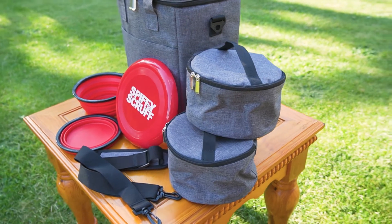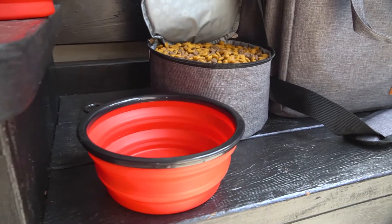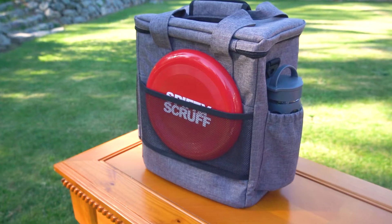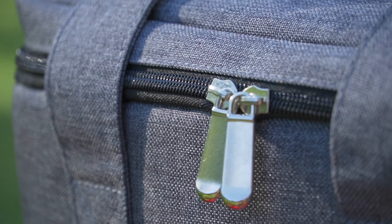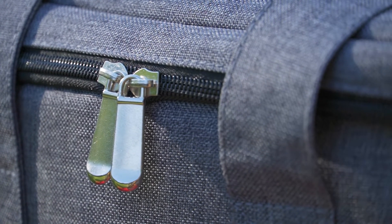This kit has two collapsible food bowls that hold up to four cups, two insulated food storage pouches, a padded shoulder strap, and a frisbee. It also has some new improvements, such as heavy duty double zippers that are resistant to getting stuck, sliding open, and breaking.